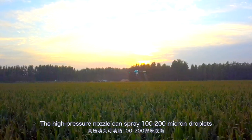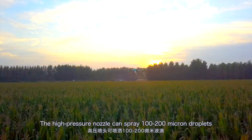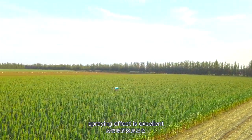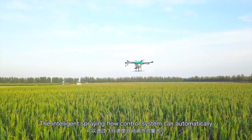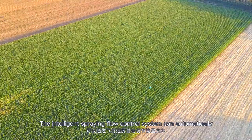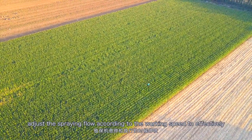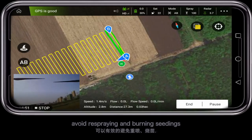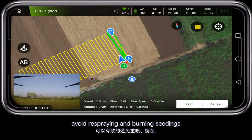The high-pressure nozzle can spray 100 to 200 micron droplets. Spraying effect is excellent. The intelligent spraying flow control system can automatically adjust the spraying flow according to working speed, to effectively avoid re-spraying and burning seedlings.